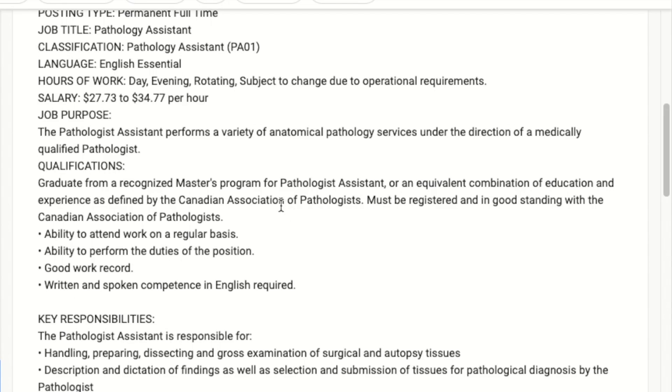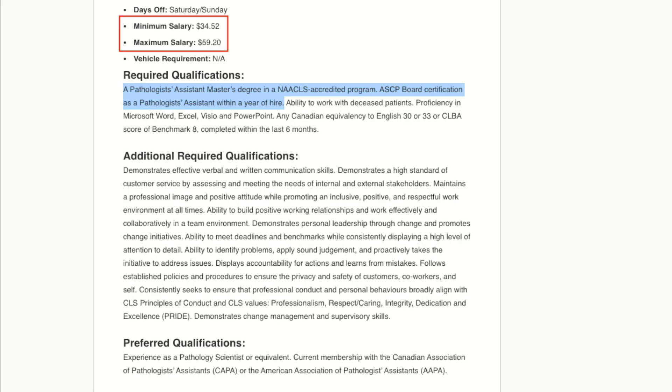Next up: the ASCP certification. This is largely relevant for American PAs, but also for Canadian PAs in a couple of unique positions. Those that would benefit include anyone looking to work as an instructor or teacher in a NACLS accredited program, or be a program director — you actually require the ASCP certification to do so. There are also some standard grossing positions that require only the ASCP certification, and this is where you can potentially make a lot more money. Some job postings I've seen list salaries up to $28,000 more than the highest paying salary for a CCCPA certified pathologist assistant.